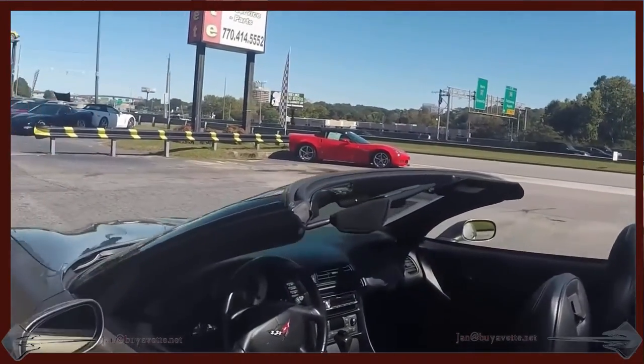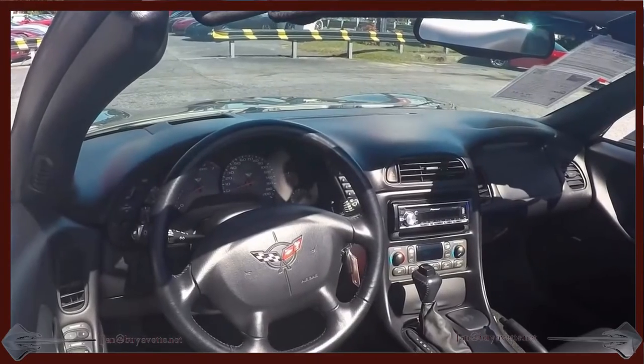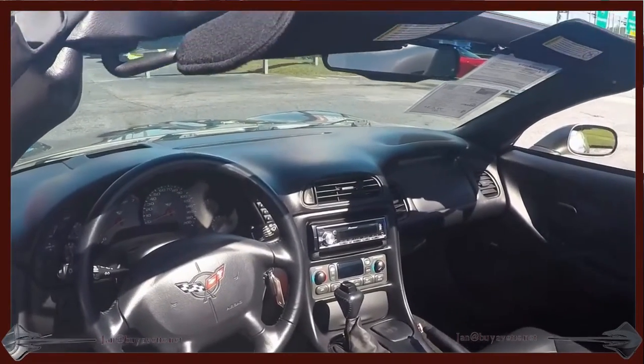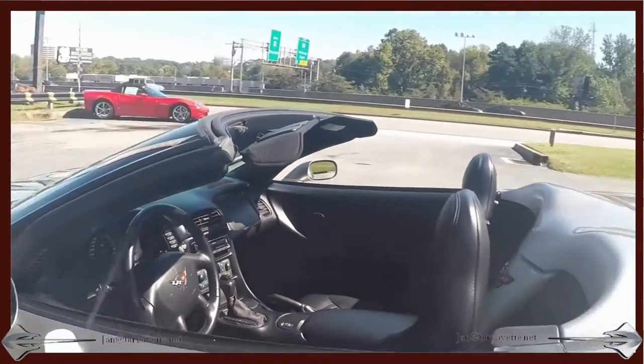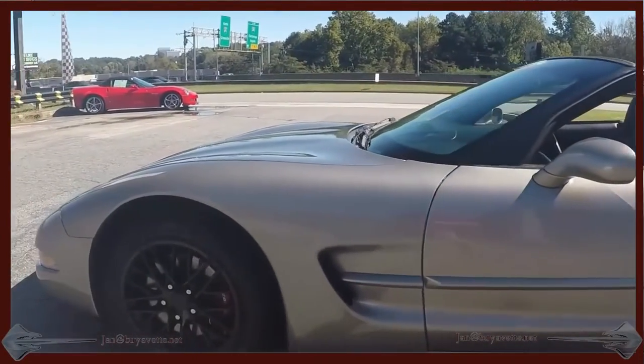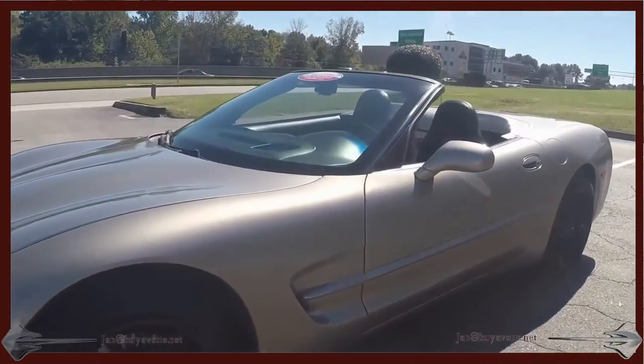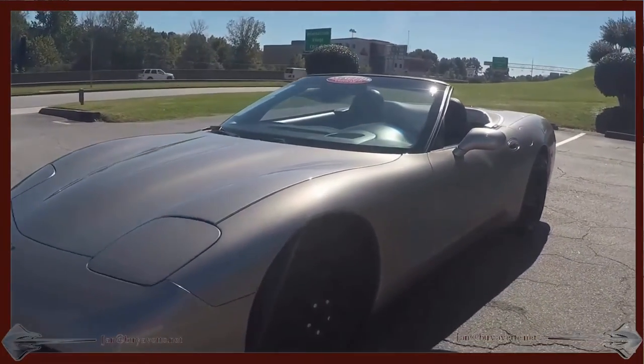A little shot from the interior from the driver's side — very nice, automatic transmission. It's got the black C6 ZR1-style wheels, which have been added of course, and the tires are near new, about 10-30 seconds of tread.